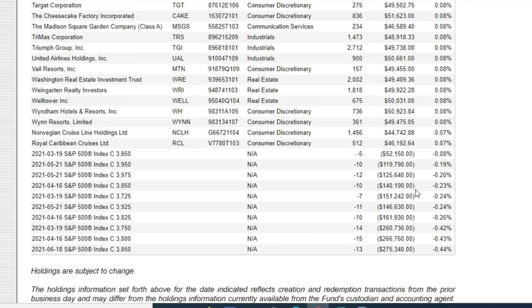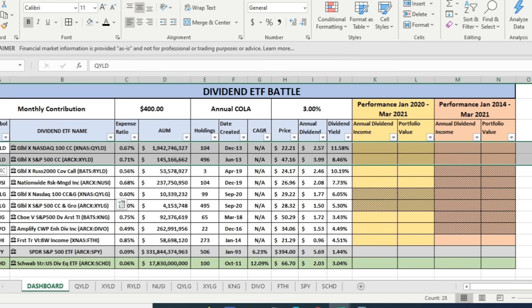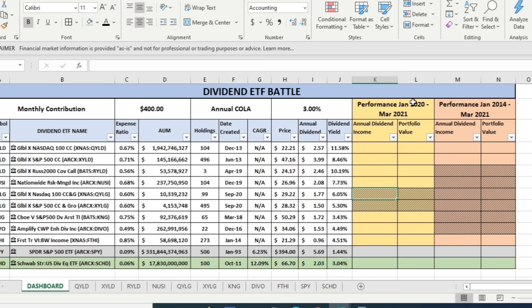We've got nine different options ETFs, plus SPY and SCHD — the S&P 500 ETF and the Schwab U.S. Dividend Equity ETF — as benchmarks. For the first time period, January 2014 through March 2021, only QYLD, XYLD, and FTHI had sufficient history. Then we compare all of them except two from January 2020 through March 2021.